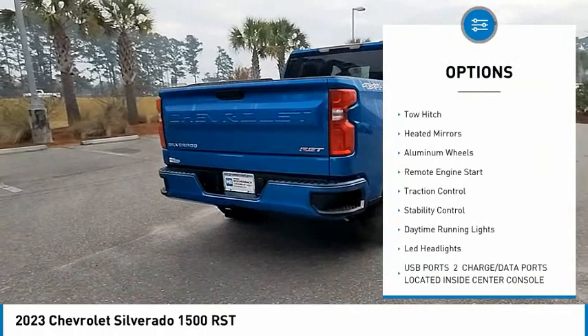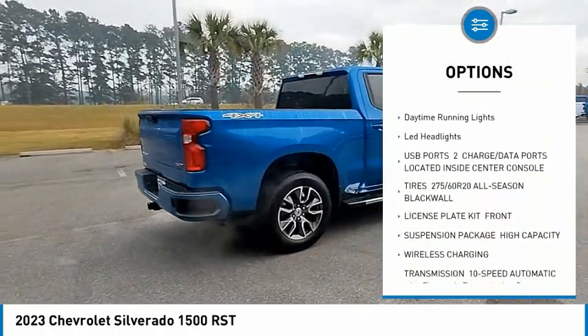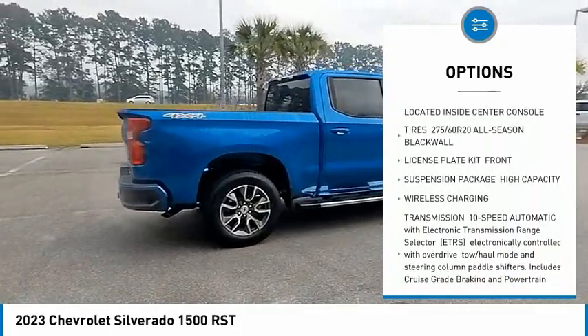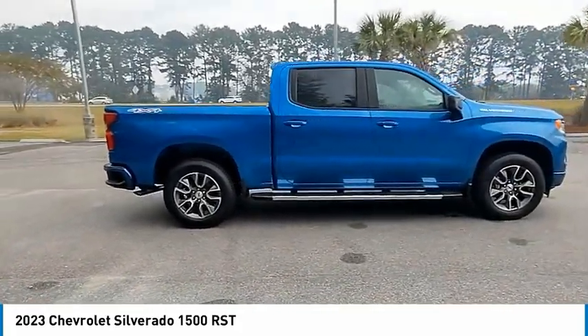Tire pressure monitor, 4-wheel drive, tow hitch, heated mirrors, aluminum wheels, remote engine start, traction control, stability control, daytime running lights, LED headlights.